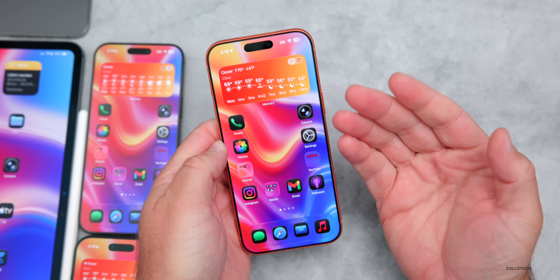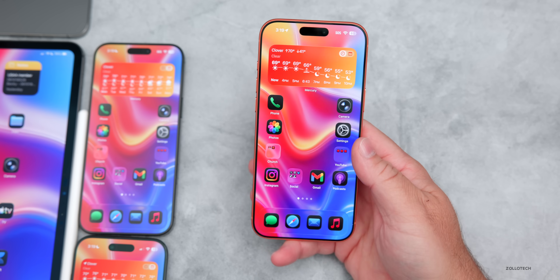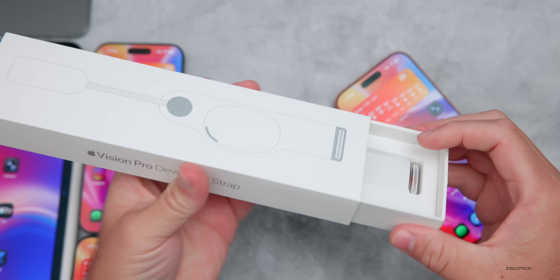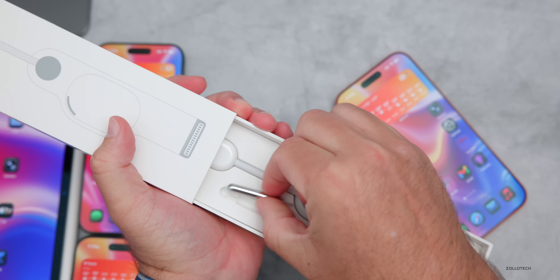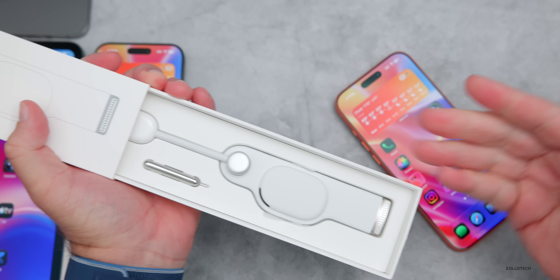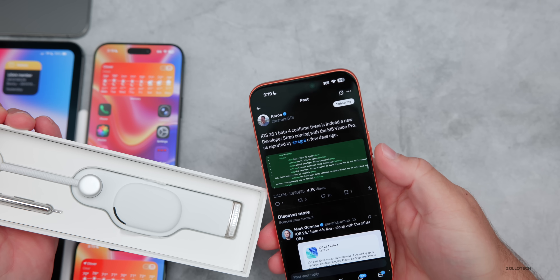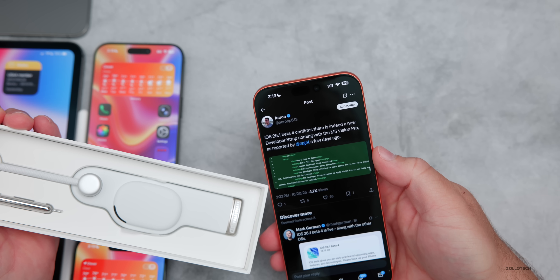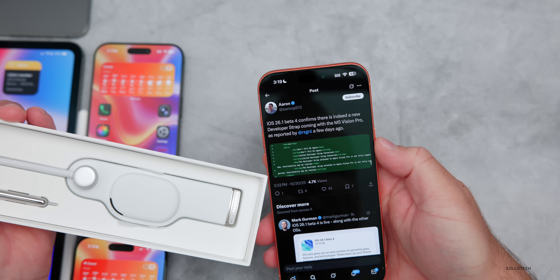Within the code of iOS 26 and Vision OS 26, it looks like there's a new developer strap coming for Vision Pro. Similar to the one released with the original Vision Pro — which lets you connect it to a Mac — a new version appears to be coming very soon. The code confirms a new developer strap with M5 Vision Pro, as previously reported.